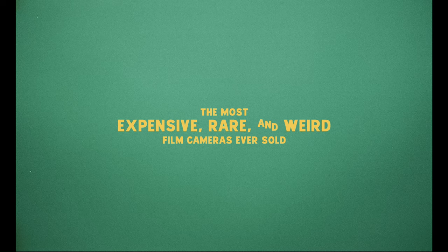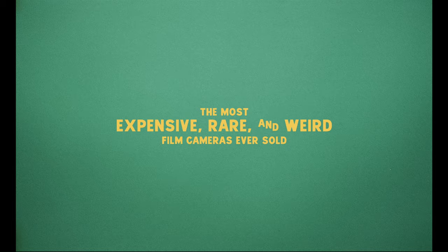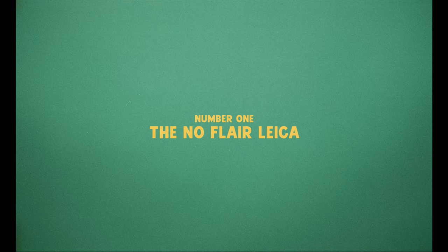In this video today, we're gonna take a look at some of the most expensive and rare film cameras and lenses ever sold. This isn't going to be in order from one to ten when it comes to most expensive, because it would pretty much just be a list of Leicas — it would get boring very quickly. Instead, I set out to find some of the most interesting, unique, and even strange pieces of gear that I could, and they're obviously still all very expensive.